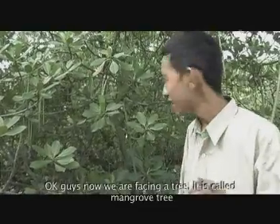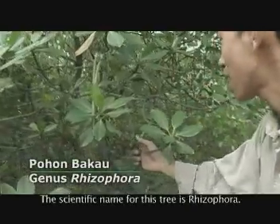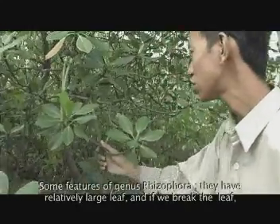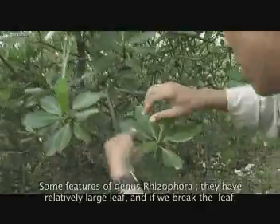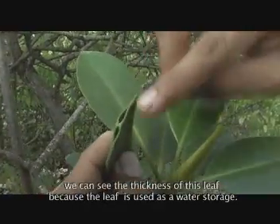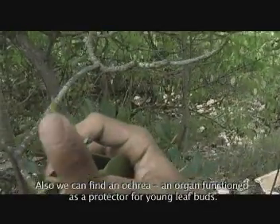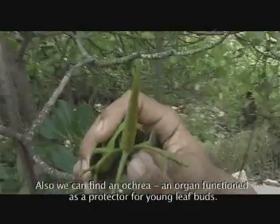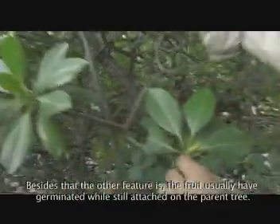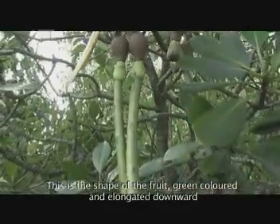Sekarang kita menghadapi pohon yang namanya bakau. Bakau dalam nama latinnya berasal dari genus Rhizophora. Pada genus Rhizophora ini, dia memiliki ciri berupa daun yang cukup besar. Dan kalau kita patahkan, terlihat bahwa daunnya cukup tebal karena dia menyimpan air. Selain itu, juga terdapat selaput bumbung yang tajam, yang berguna untuk melindungi daun yang masih kuncup. Ciri lainnya adalah bentuk buahnya yang seringkali telah berkecambah di atas pohon, memanjang ke bawah, berwarna hijau.